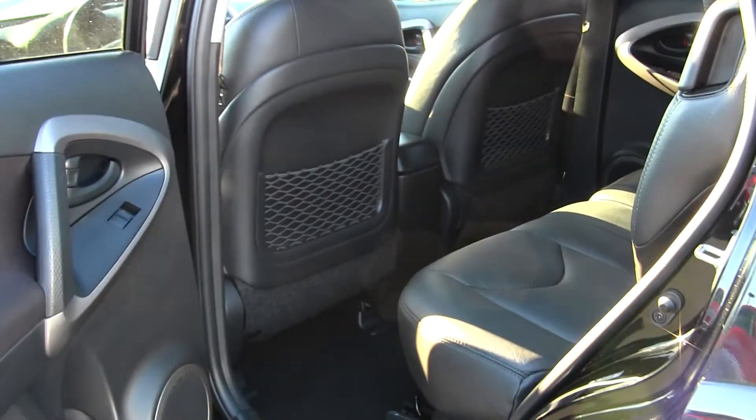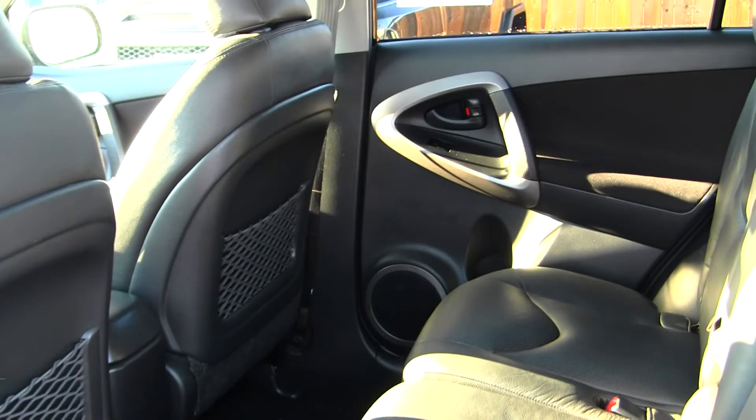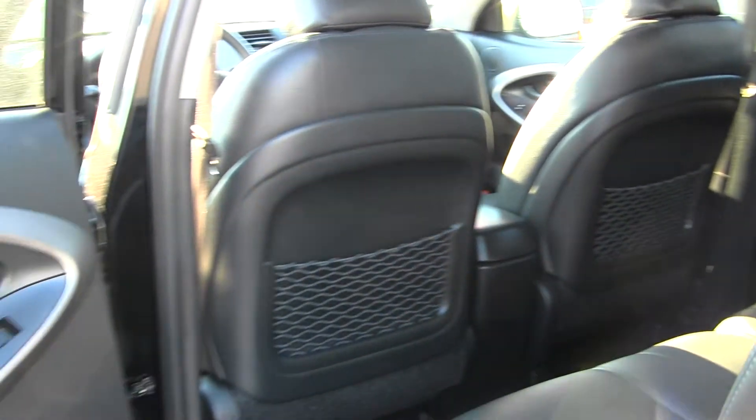The back seat comfortably seats three. Lots of legroom back there as you can see. It is very easy to fold these seats down for more space.